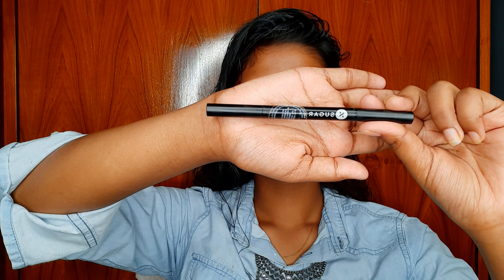I am using Sugar Arch Arrival Brow Definer in shade 03 Booty Scooby. I just randomly spooled my eyebrows with the brush, then I filled up the gaps. The eyebrows are sharp and thick — because according to me, girls love thick eyebrows.